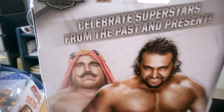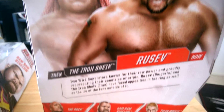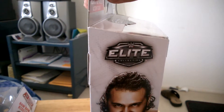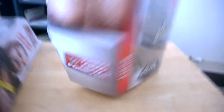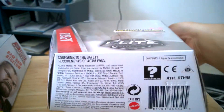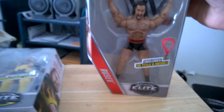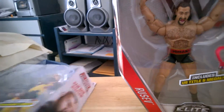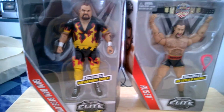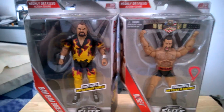And there's the back of the box here, more information for you to read. That's the other side right here, there's the top part, and then the bottom. So yeah, I got the complete set of the Then Now and Forever Walmart exclusive figures.